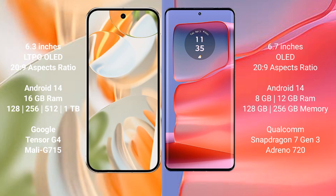Both the Google Pixel 9 Pro and the Motorola Edge 50 Pro run on the Android 14 operating system. The Google Pixel 9 Pro comes with 16 GB of RAM and storage options of 128 GB, 256 GB, and 512 GB internal storage.